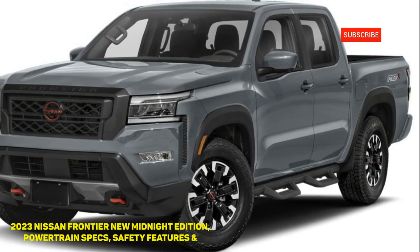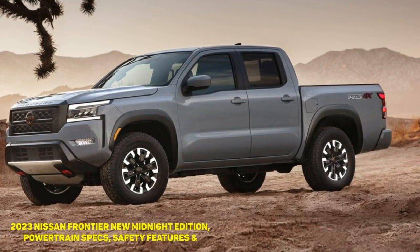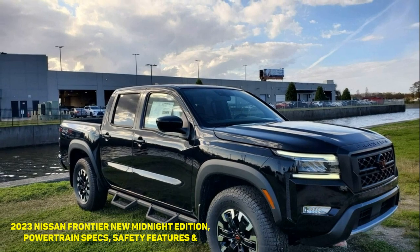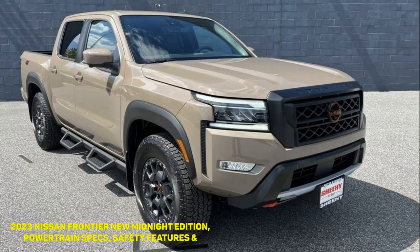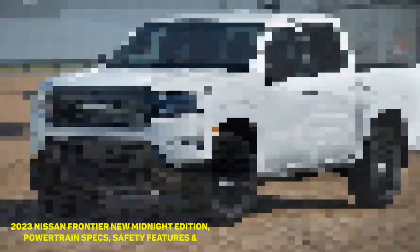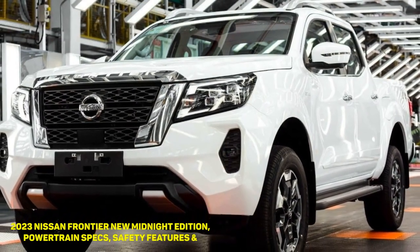Engine and Drivetrain: The 2023 Nissan Frontier remains motivated by a 3.8-liter V6 gas engine with 310 horsepower and 281 lb-ft of torque. Rear-wheel drive is standard, but a four-wheel drivetrain with low-range gearing is optional. The Frontier's 4x4 driveline features a shift-on-the-fly electronic transfer case with 2WD, 4HI, and 4LO drivetrain modes. The stock gearbox is a 9-speed automatic. Keen-eyed readers might notice the new Frontier has the same engine and gearbox as the second-gen Frontier, and it also rides on the same chassis as the D22 and D40 Frontier.